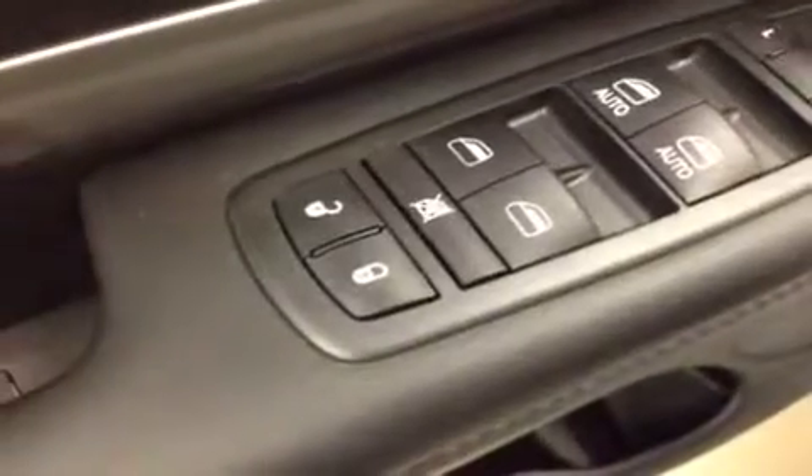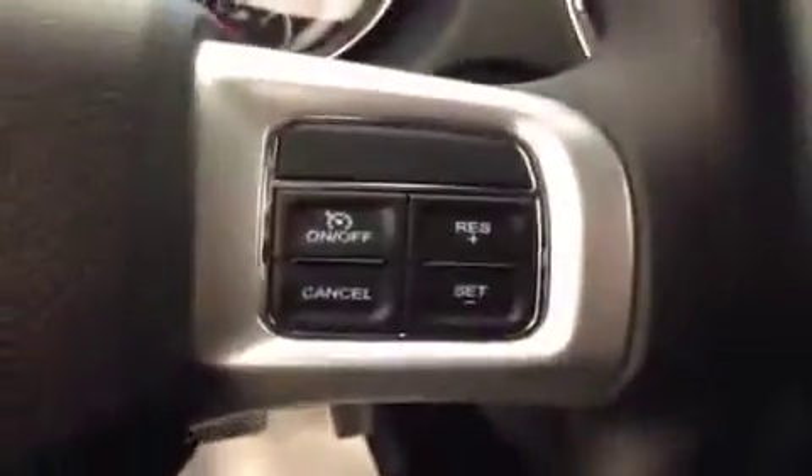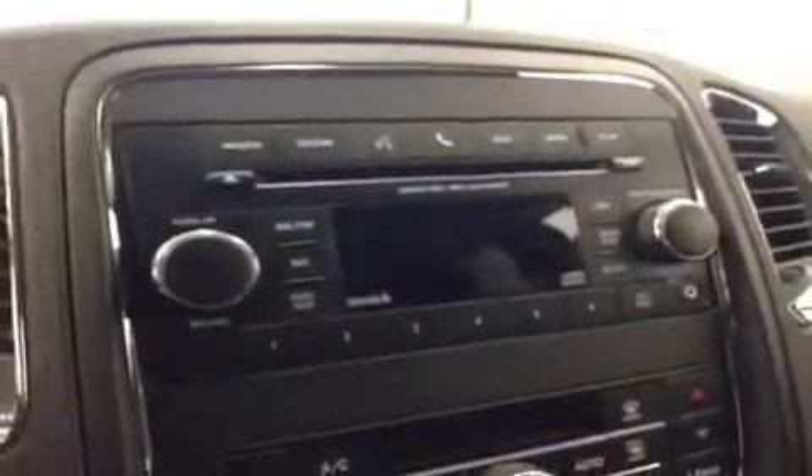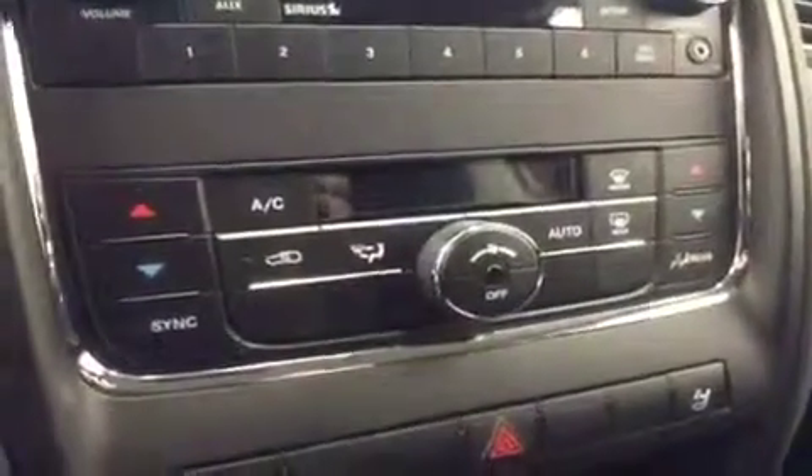Interior options: you get power locks, power windows, power mirrors, power driver's seat with lumbar support, cruise control, AM-FM radio with CD player and auxiliary capabilities, dual-zone electronic climate control, traction control. Upholstery is cloth, color is ebony.